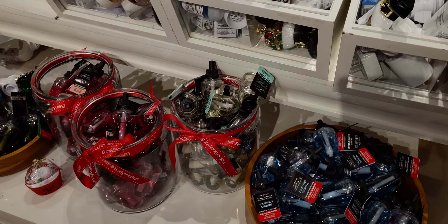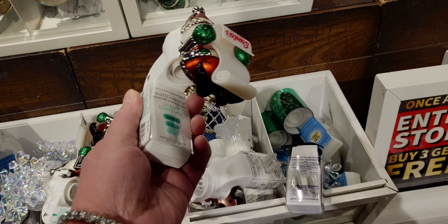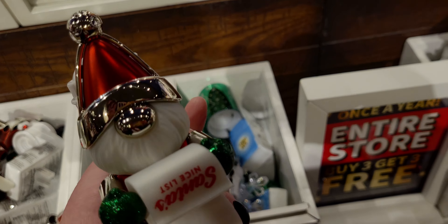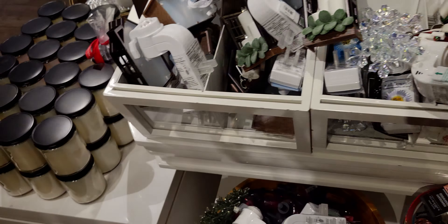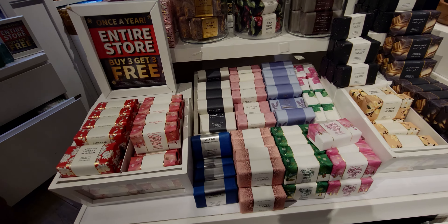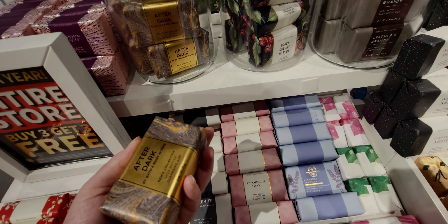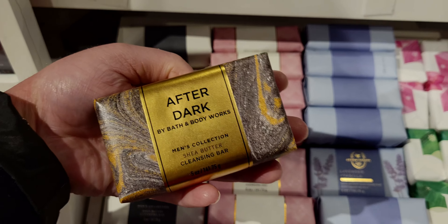Heading over to the wallflowers — we got some new plugs. This one is brand new: the Santa gnome 'Santa's Nice List' scent control plug, $16.50, absolutely adorable. It matches the pocket bac holder so well. Now here we have the new aromatherapy collection showing the buy three, get three, and some Christmas hand soaps. The after dark one is pretty new — I wanted to show you that too.